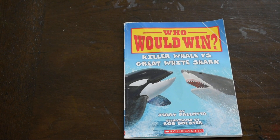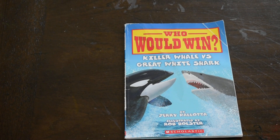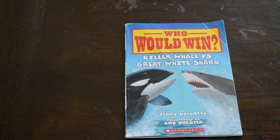Hello everybody and welcome back to the Magnificent Books Read Aloud. Today I'm going to be reading Who Would Win? Killer Whale vs. Great White Shark by Jerry Pallotta, illustrated by Rob Ballster.